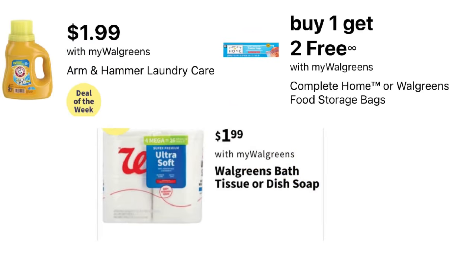Then we have a few deals with no coupons needed. Arm & Hammer will be $1.99 — I wonder if the scent boosters are included, but $1.99 no coupons needed, though the bottles are extra small. The Walgreens brand toilet tissue is $1.99 no coupons needed. And then of course the storage, freezer, and sandwich bags — Complete Home Walgreens brand — buy one, usually priced at $2.79, you get two free.